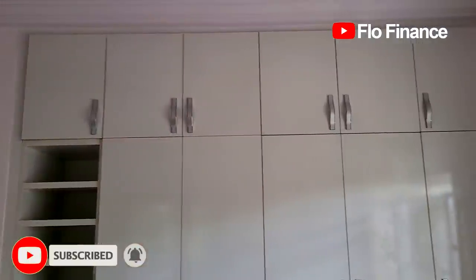Hello guys, I promised you that I will show you the wardrobes when they are done. John, the guy that did my kitchen, also did the wardrobes. He's gone now so he won't appear in this video, but I'm going to show you the wardrobes he built for each bedroom.